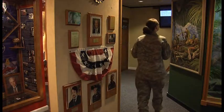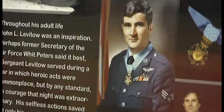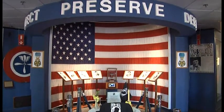Working at the Enlisted Heritage Hall is more than just a position to fill. Her efforts preserve history while bridging the gap between future airmen and heroes of our past. Senior Airmen Marika Whitlow, Maxwell Air Force Base, Alabama.